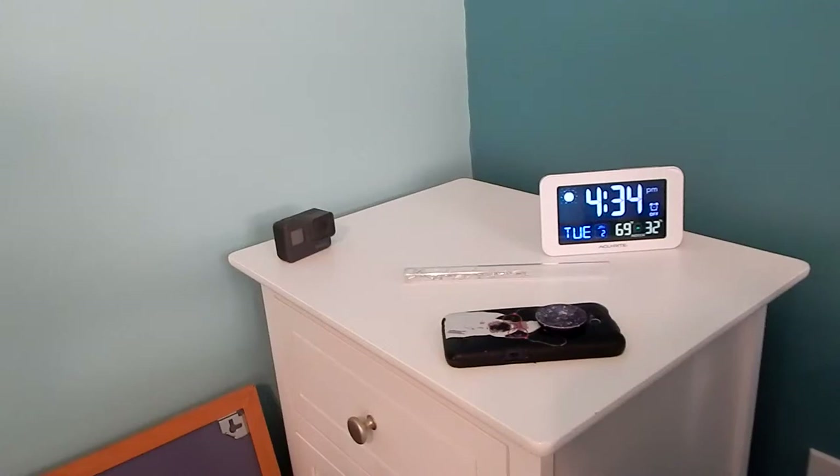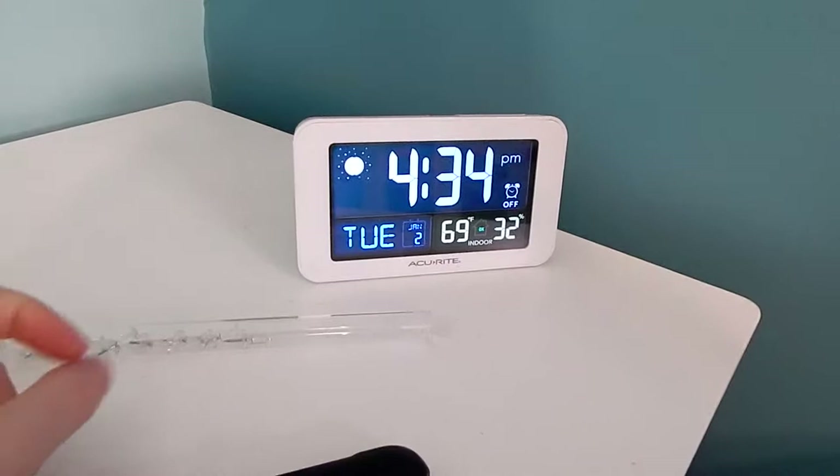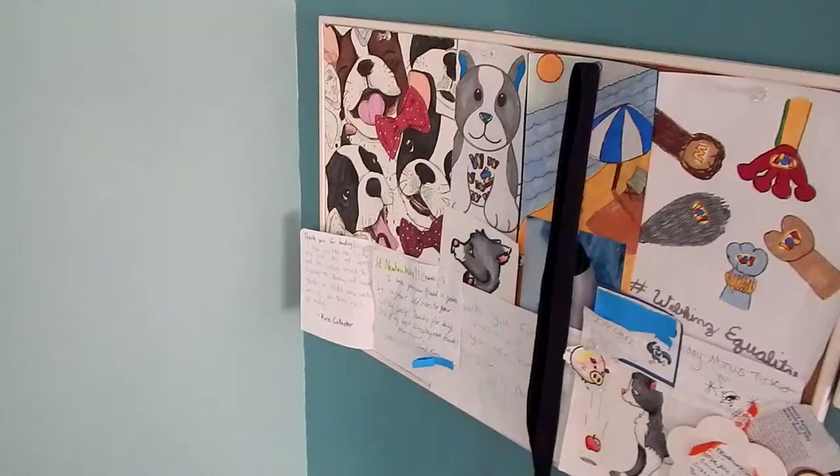Back here is my nightstand, where I keep my GoPro, my clock, and my phone, as well as these little thumbtack things. My clock is an LED thing that tells you the date, time, temperature — it's an alarm clock and it's really cool. It also tells you the moon phase.